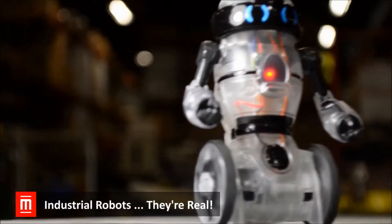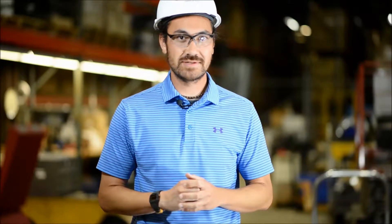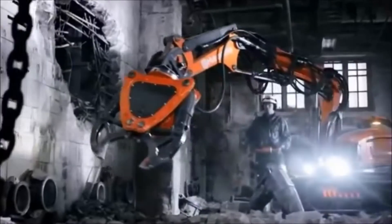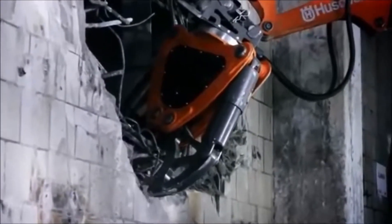We've got news that will have you doing the robot. Remote-controlled machinery is already on the job at some work sites, handling manual labor and reducing workplace hazards. Robots are solving two problems: worker compensation claims and recruiting young workers. In the construction industry, jobs like demolition, excavation, and bulldozing can now be done with workers standing at a safe distance.